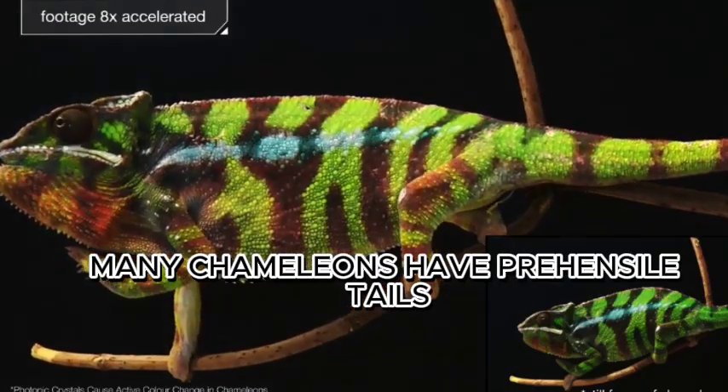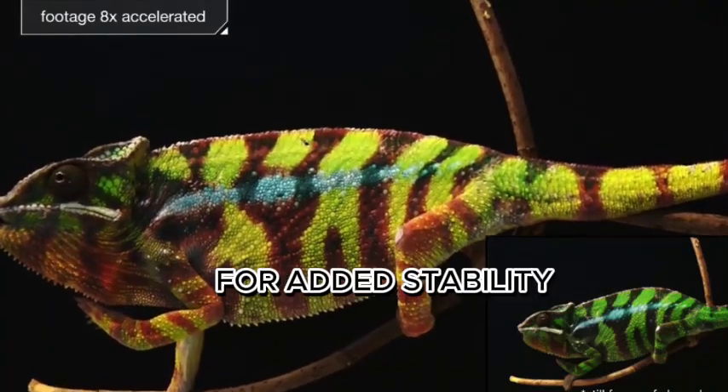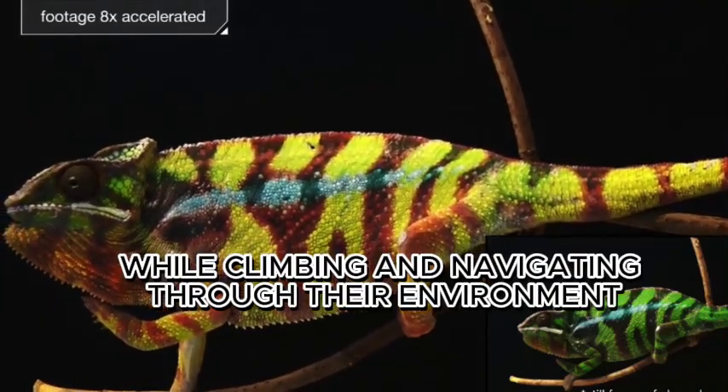Many chameleons have prehensile tails, which means they can wrap their tails around objects for added stability while climbing and navigating through their environment.